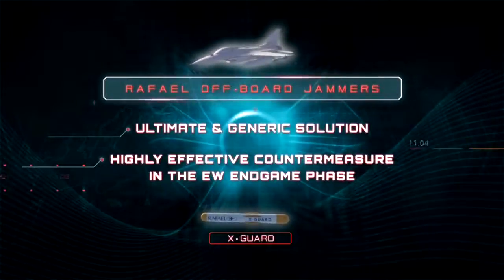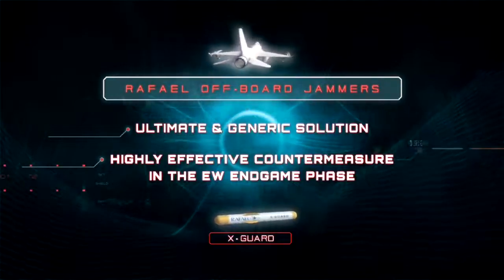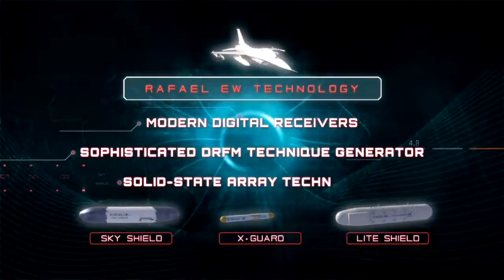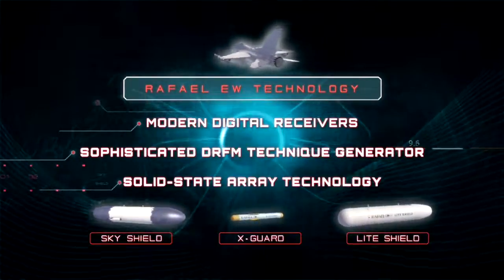Ultimate and generic solution. Highly effective countermeasure in the EW endgame phase. Modern digital receivers. Sophisticated DRFM technique generator. Solid state array technology.